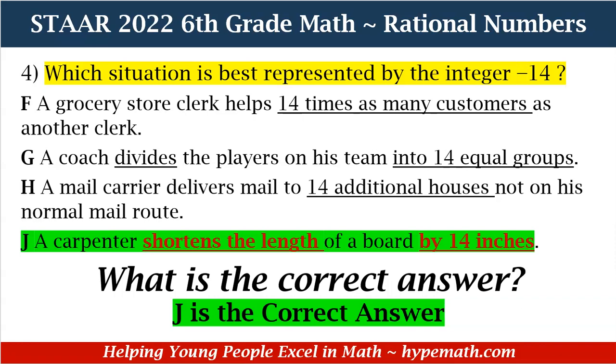Shortens the length means it is minus or negative 14. For F, 14 times is multiplication. For G, divides into 14 equal groups is division. For H, the mail carrier delivers mail to 14 additional houses — additional, the root word is add, and we know that's a positive number. Shortens means it reduces or subtracts the length. J is the correct answer.